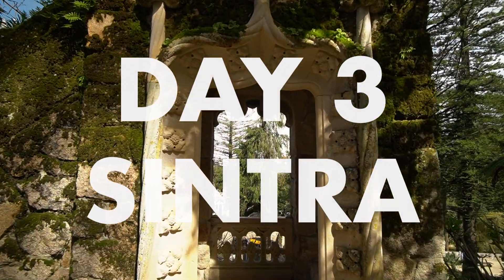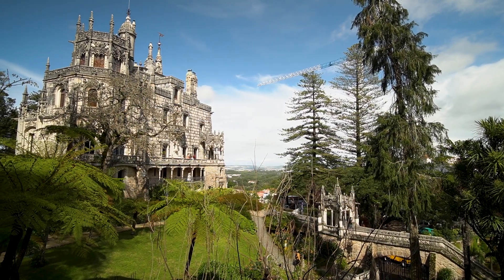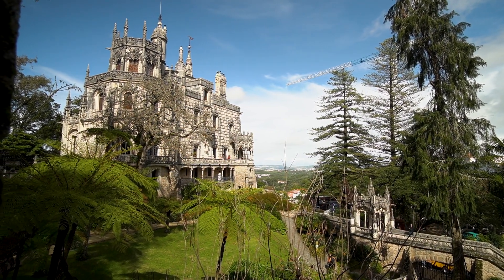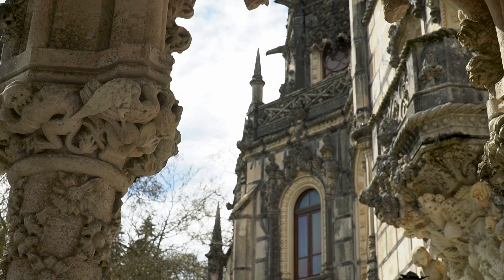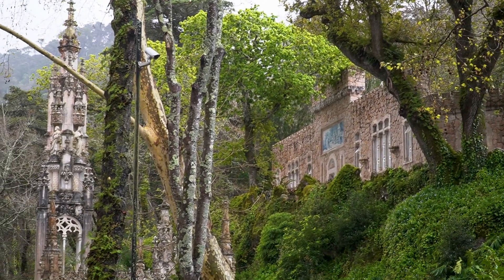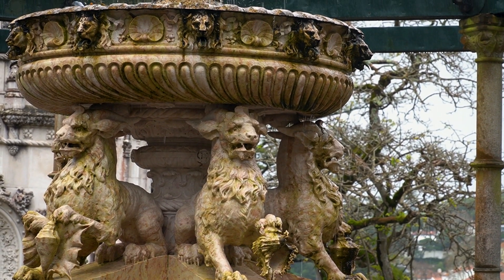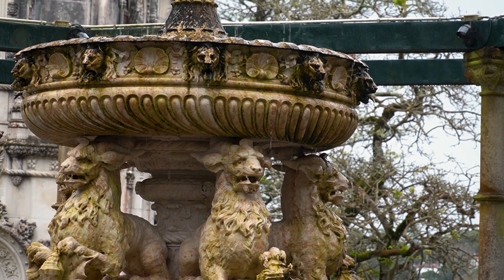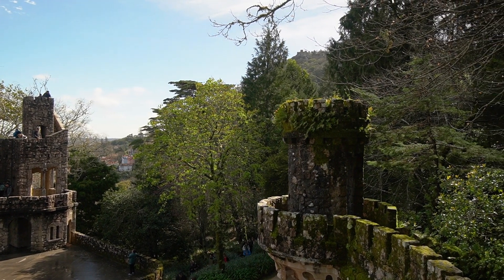Take the train from the Rossio station — about 40 minutes — to Sintra. Put your luggage in a locker and walk or take the bus to the Quinta de Regaleira. Make sure you get off at the Sintra station and not the Portela station, since that will put you closer to the Quinta. It's about a 20-minute walk or you can take the bus, however buses can be extremely crowded with potentially long waits. You need a timed entry ticket and the first entrance time is at 10am.